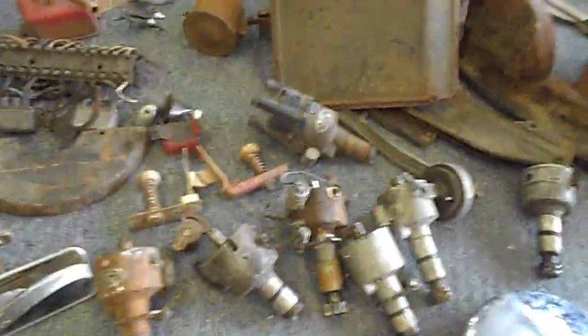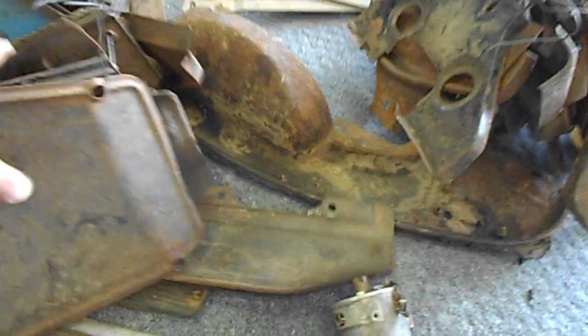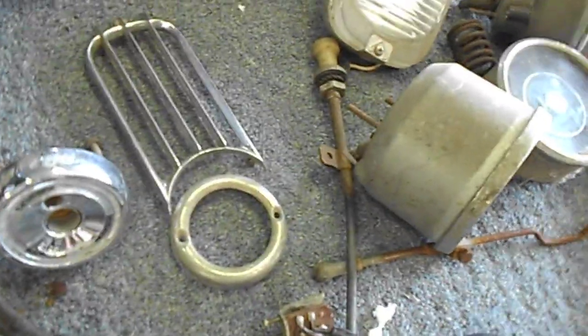Here are the 356 parts: hubcaps, distributors, some engine tin — quite a few pieces of engine tin — some gauges, some A and early A, and early 356 parts, cables, throttle cable, turn signal, some gauges, bezels, air cleaners, carburetors, and some very early carburetors — there are four of those.